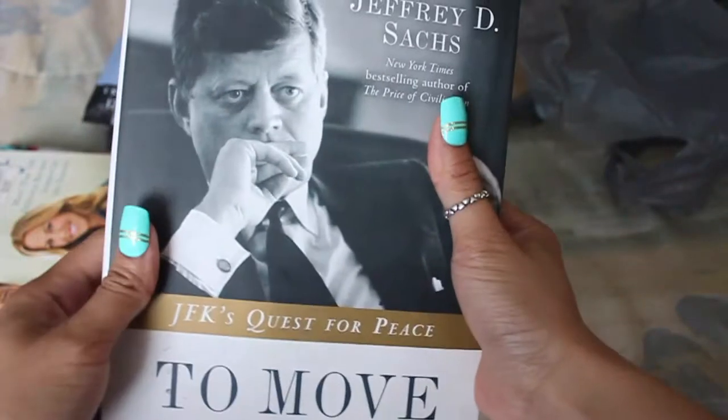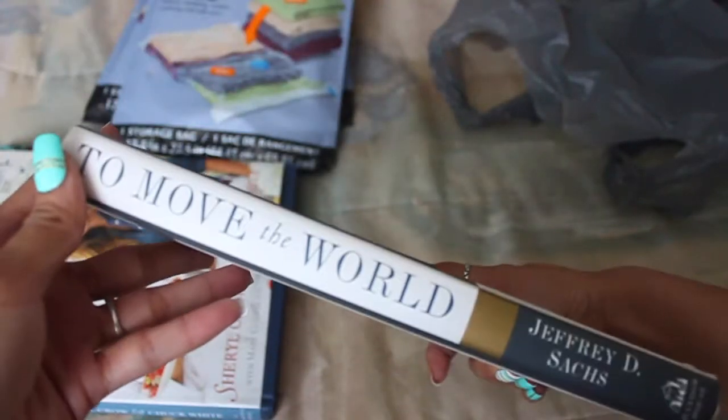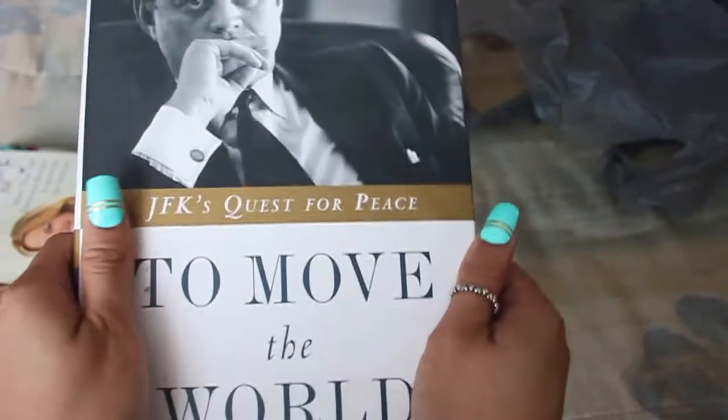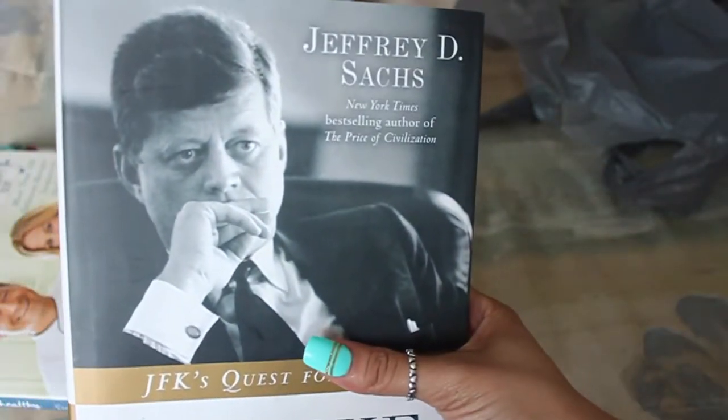Then I also picked up this JFK book by Jeffrey Sachs, and it's about JFK's Quest for Peace. I just picked it up because I love JFK and I always wanted to learn about him. This was originally $26. I'm so excited to have this, I love JFK, and it's just great that it has him on the cover.